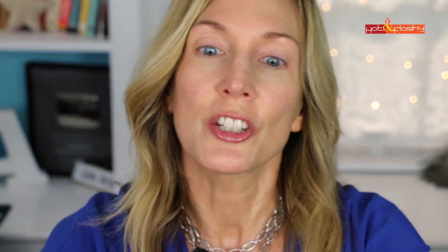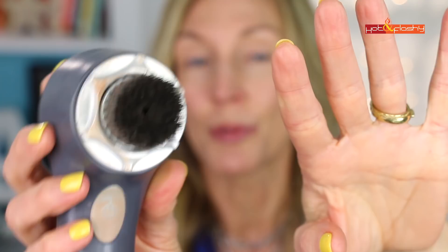Next up is foundation. I'm using my holy grail, the Chanel Perfection Lumiere Velvet in shade 30 Beige. I take about five drops on the back of my hand and apply it with a Claresonic brush — the cleaning head pops off and the replacement foundation brush head applies this really well. This foundation goes on much better with a brush than a sponge because it's so lightweight and fluid; a sponge just absorbs too much of it.